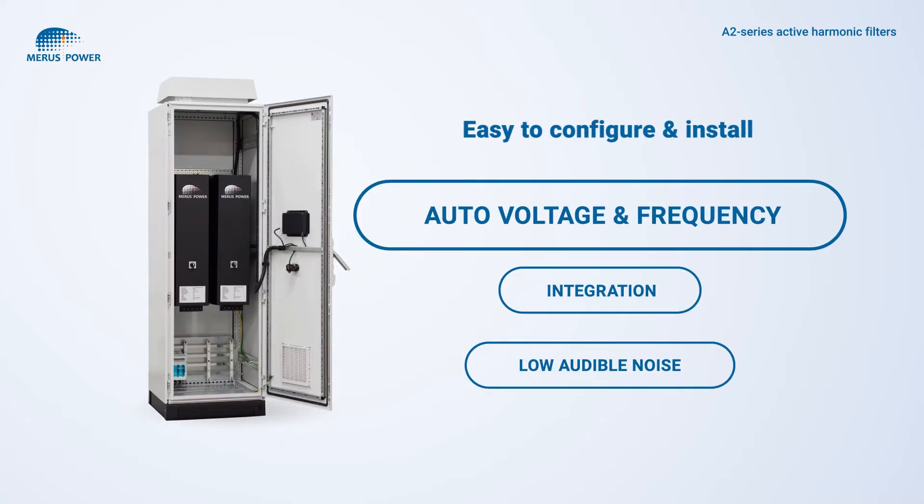The auto voltage and frequency sensing feature takes the complexity out of configuration, as well as simplifying the product order and delivery process.